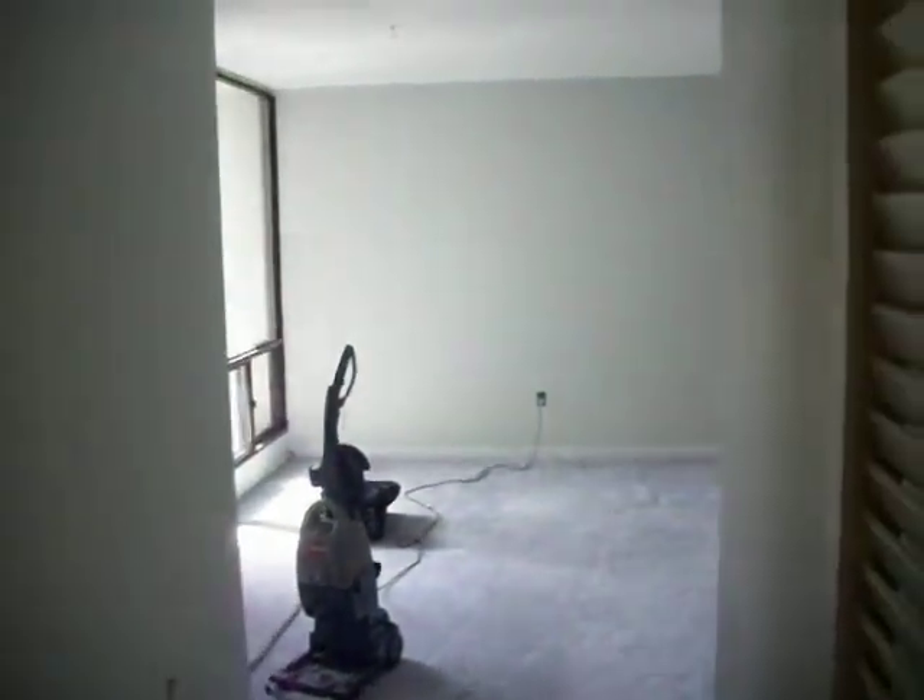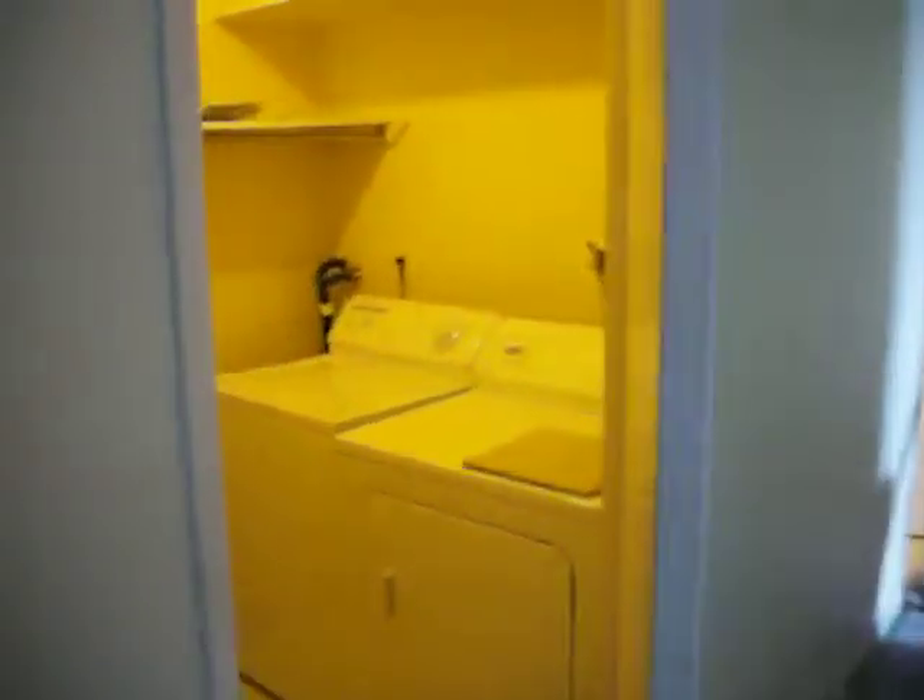There's a living room to the right, there's the entry closet, and the entry. And we go to the right — this is the laundry room.